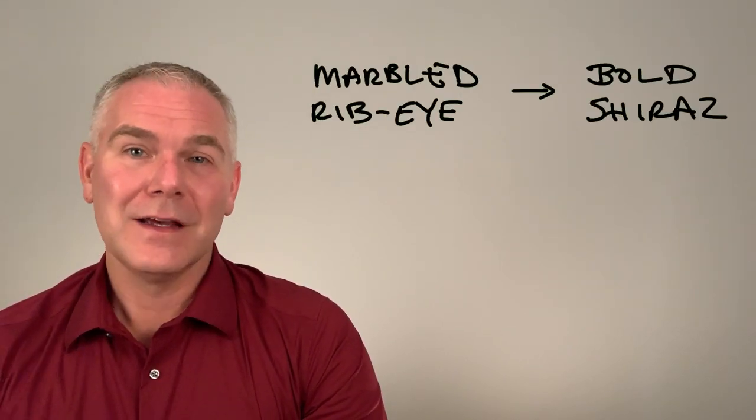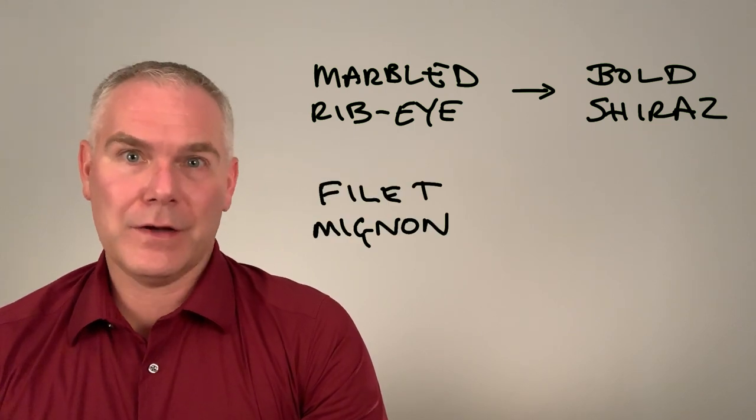Keep this in mind when pairing. Eating a marbled ribeye? Try a bold Shiraz. Decided on filet mignon? How about an aged Barolo?